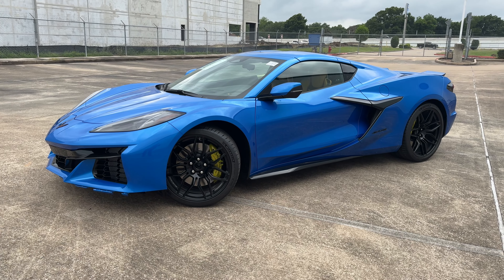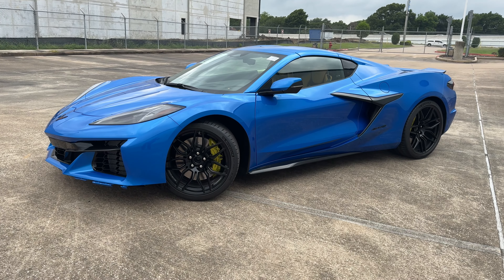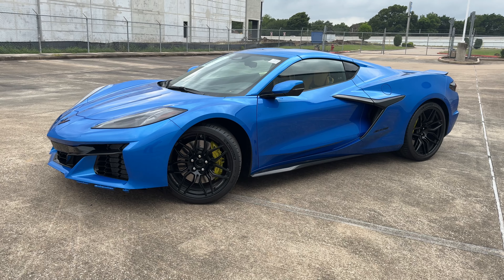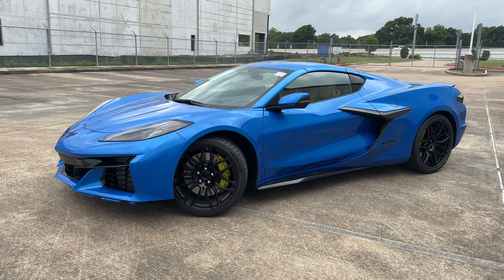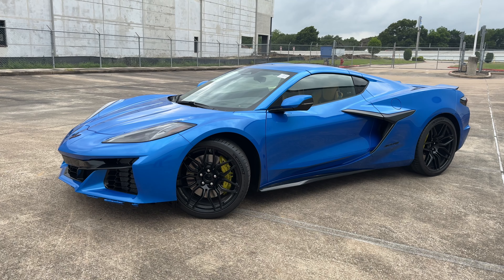What's up guys, for today's video I'll be taking a look at this all-new 2024 Corvette Z06 3LZ. I'll show you many of the features on the interior, exterior, and we're also taking a look at the Z06 five-year cost to own at the end of the video.